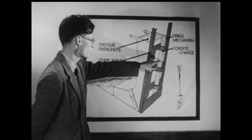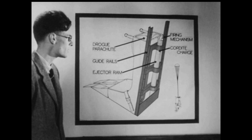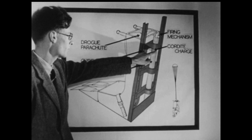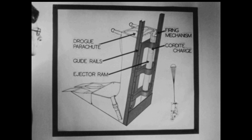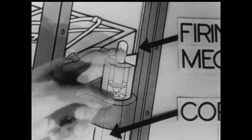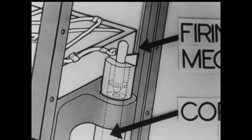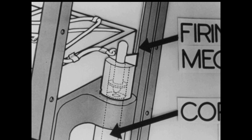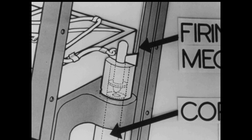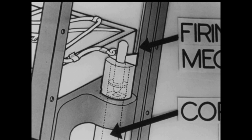The ejector ram is situated behind the seat and is actuated by a cordite charge. The main feature of the firing mechanism is that the firing pin has to be lifted against a spring and then released before the cartridge can be fired. The seat cannot be ejected accidentally. Tests have shown that an ejection velocity of sixty feet a second should enable the pilot to make a safe escape.